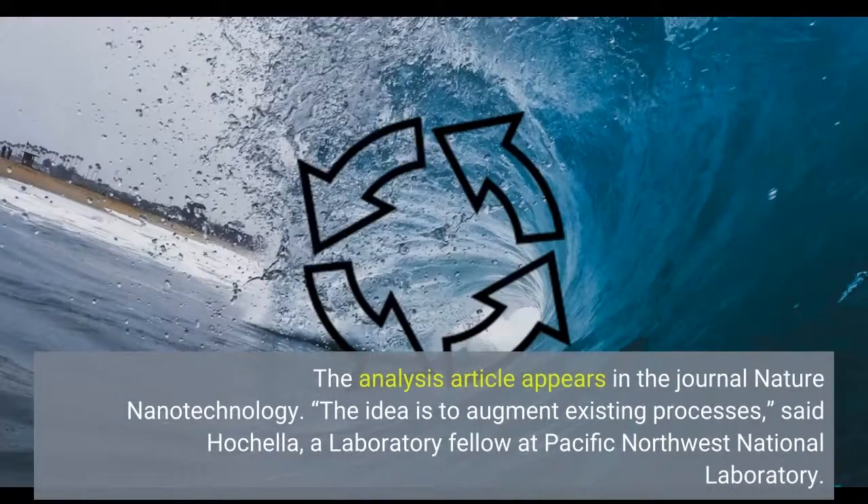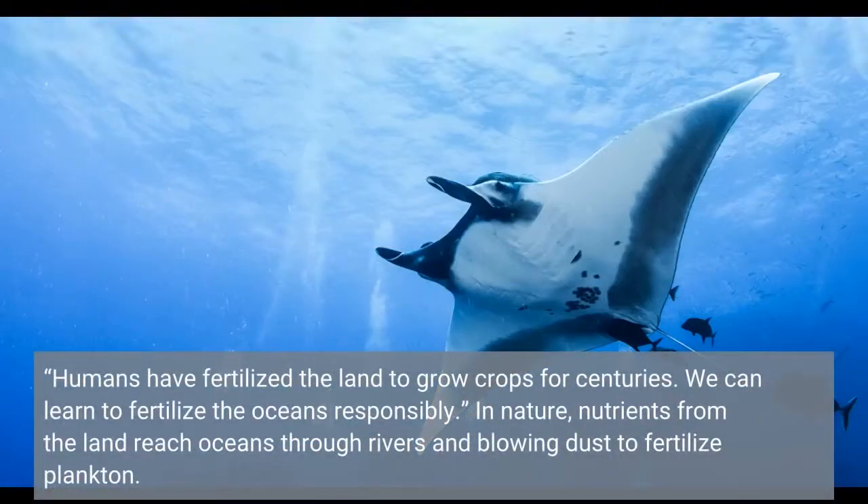The analysis article appears in the journal Nature Nanotechnology. "The idea is to augment existing processes," said Hochela, a laboratory fellow at Pacific Northwest National Laboratory. "Humans have fertilized the land to grow crops for centuries. We can learn to fertilize the oceans responsibly."